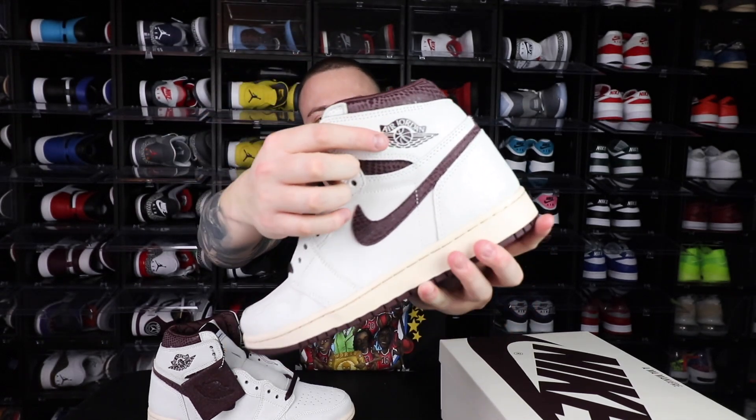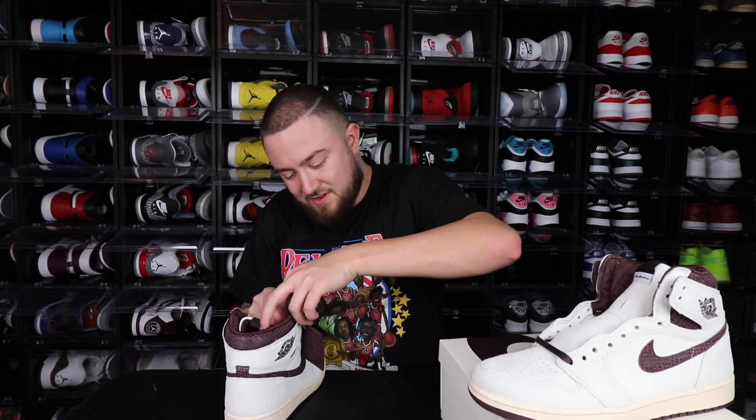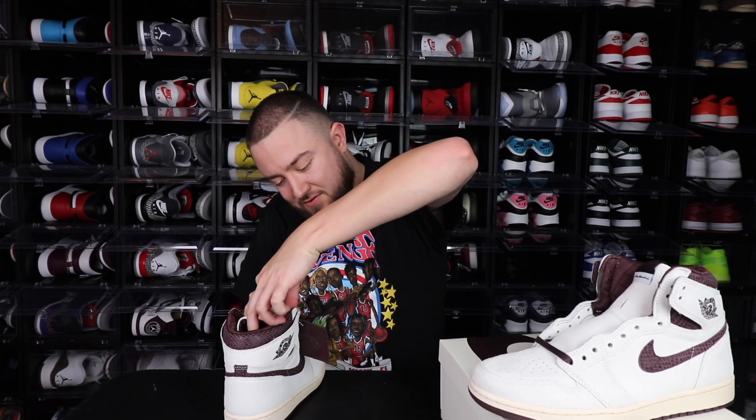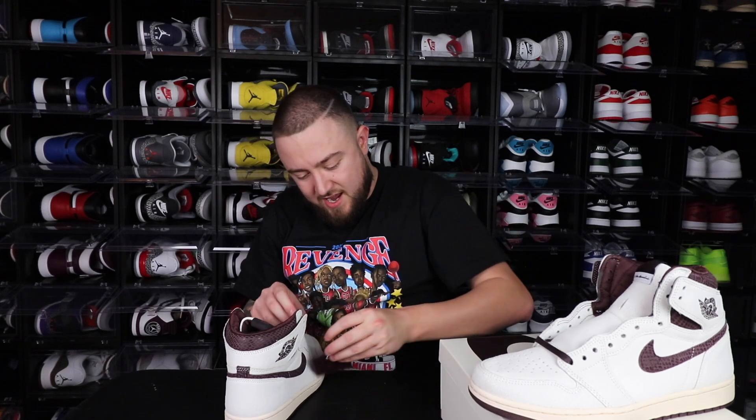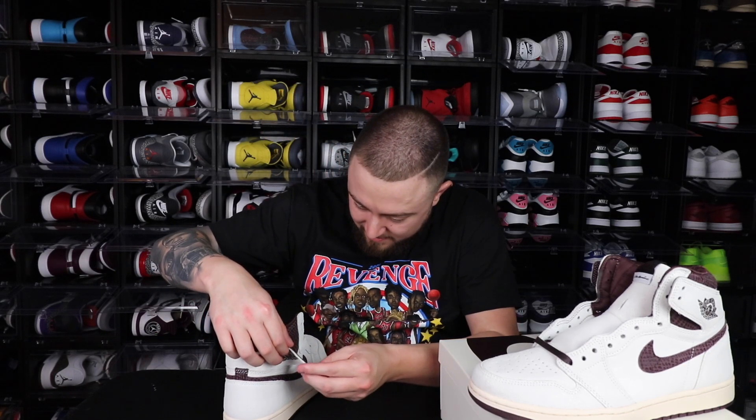And of course you have the Wings logo here, a burgundy swoosh. Oh, they have a different quote on each side — that's actually neat, I did not know that. Here's the hang tag that comes on it — you have the A right here and then the Wings logo on the back. That is super neat. So on this one it says: 'Learning's a gift even when pain is your teacher.' That is dope. I love how they did that, man.